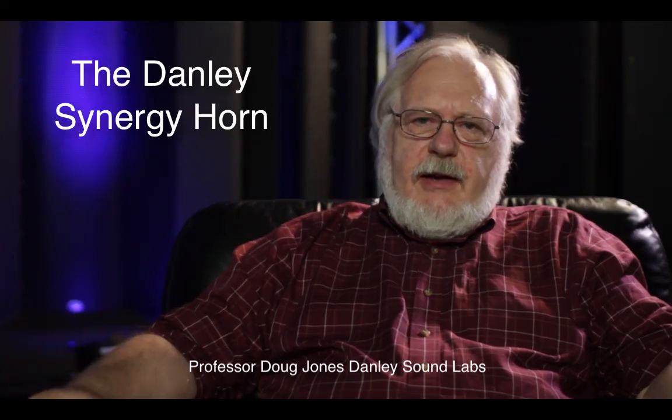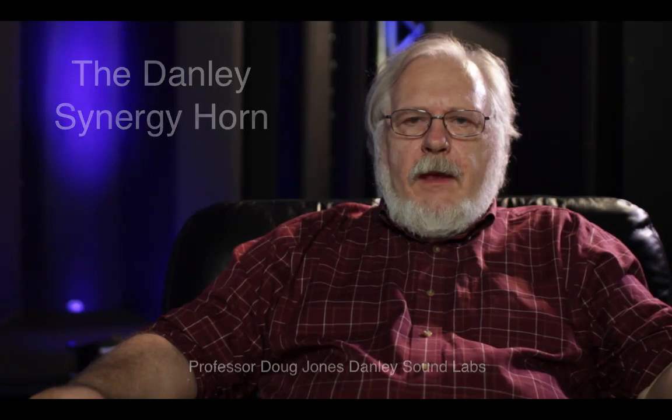Hi folks, I'm Doug Jones with Danley Sound Labs. Today I want to talk with you a little bit about our Synergy horn. You know, the only thing we make is horns. We believe in horns. We think it's a better mousetrap, if you will — a better loudspeaker.